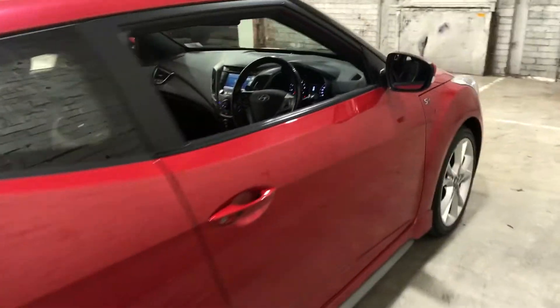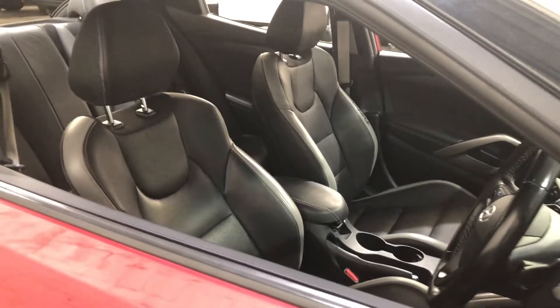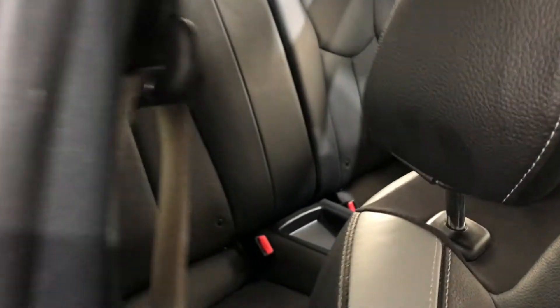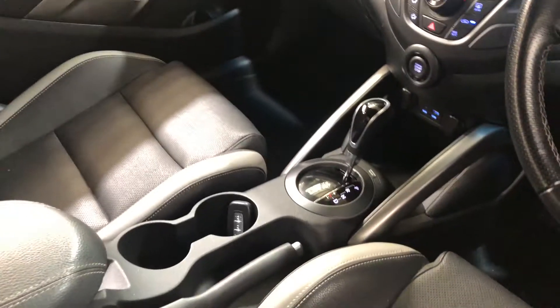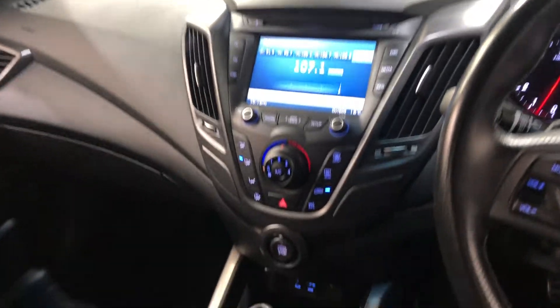Inside the car, it comes with full leather interior with plenty of space for you and your passenger at the front, and a decent amount of space at the back for your passengers as well. It is an automatic transmission, with the original head unit featuring Bluetooth connectivity and reverse camera. This car is also push-button start.